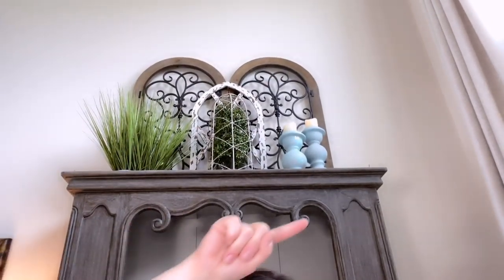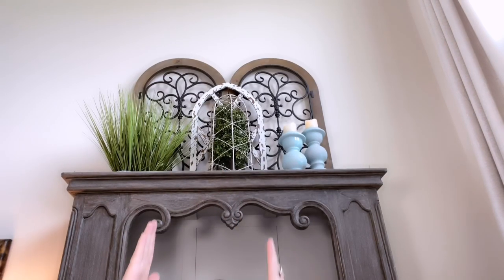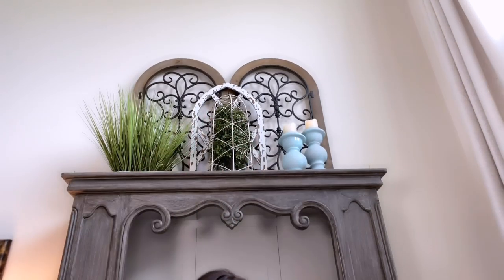I think the top turned out actually cute. What I want to point out is I like the arches, and then I like that one in the center because it kind of goes up to a point. It definitely gives visual interest. Now we're going to decorate the next shelf.